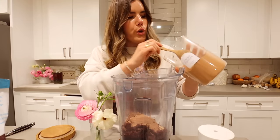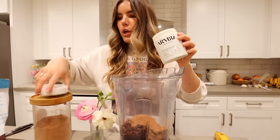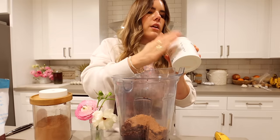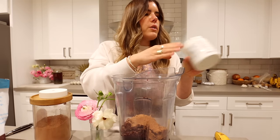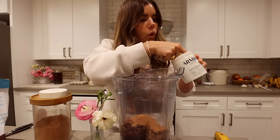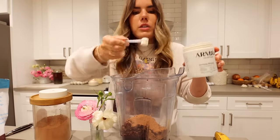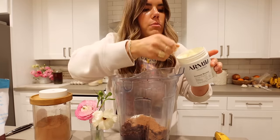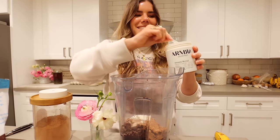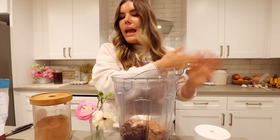Also going to add some cacao — or you could do cocoa — about a rounded teaspoon. Then my Armor colostrum, favorite of all time. I'm going to do three scoops — three scoops is my sweet spot — with a little rounded scoop just to get some extra in there.